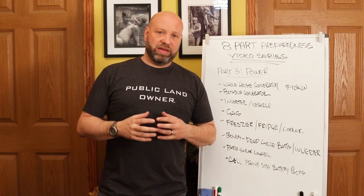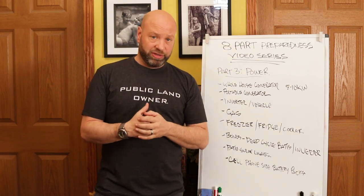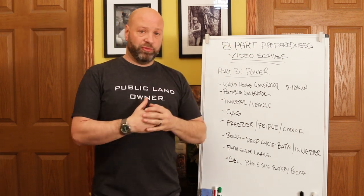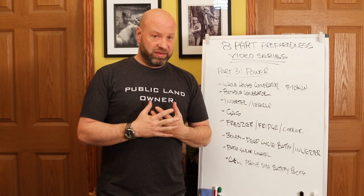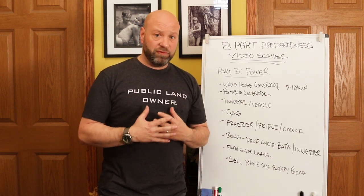Welcome to the Traditional Bowhunting and Wilderness Podcast. This is Jason Sankowiak and we are in our eight-part preparedness video series. We are on part three, trying to get this out to you as fast as I can to help make life a lot easier for you.